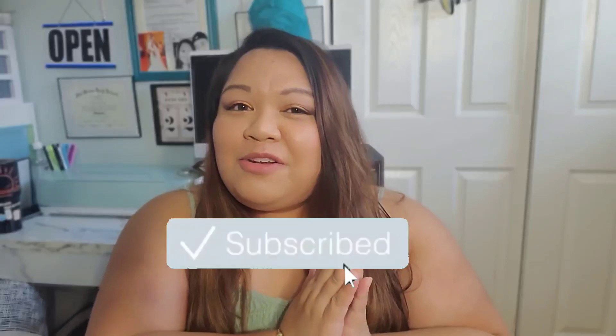Hit that bell notification button to be notified of all my future videos. I will be posting every Monday and Friday, every single week. So you guys, I'm going to go into Forever 21 petite plus size — or basically their plus size — and go into depth on that. We're going to see if they are petite plus size friendly. Let's get started.